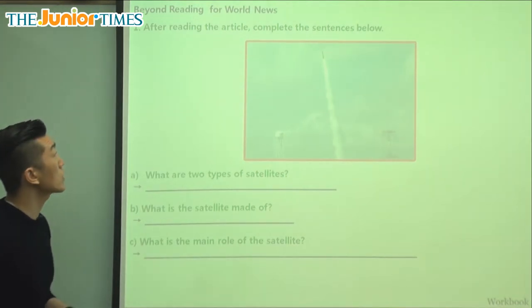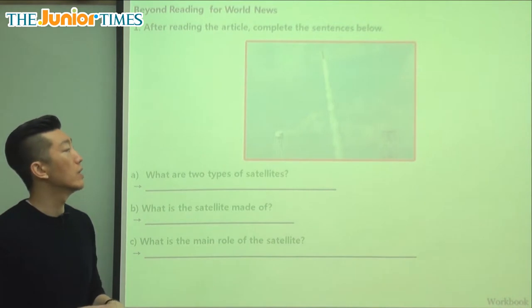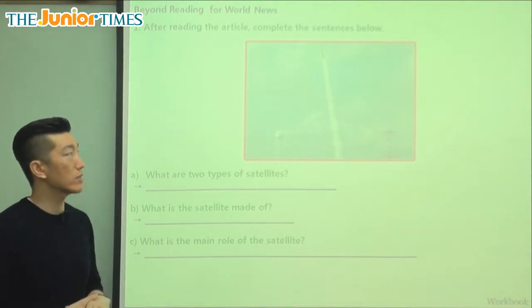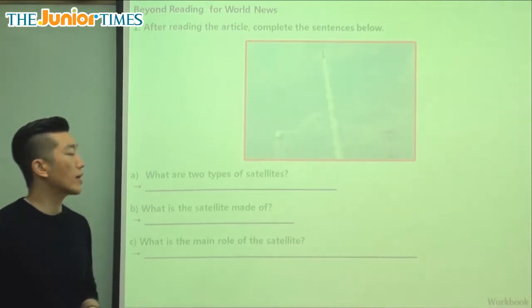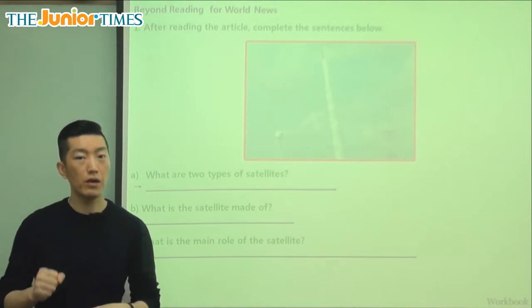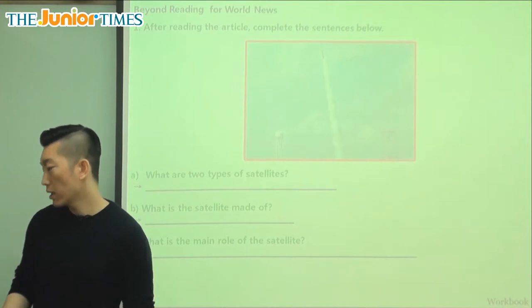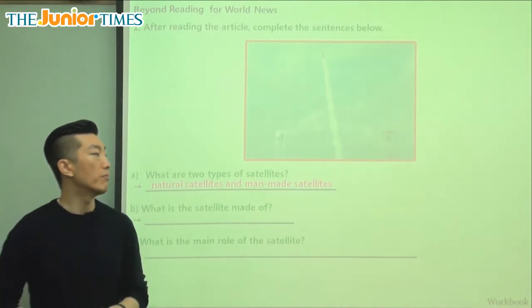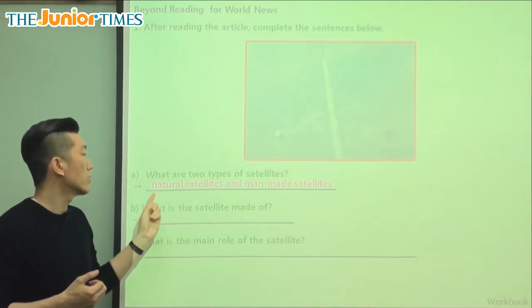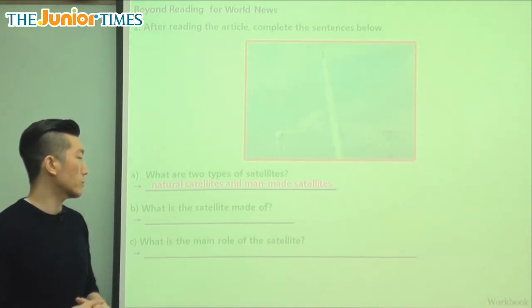Looking at the comprehension questions today: in the picture we can see a rocket being launched into space, and maybe that's how they're going to send the small satellite to orbit the Earth. What are two types of satellites? Satellites are small objects that go around or orbit a larger object, and there are two types. One of them is what the boy made — the man-made satellite — and also in nature there are natural satellites like planets or large rocks going around a larger object like a planet.